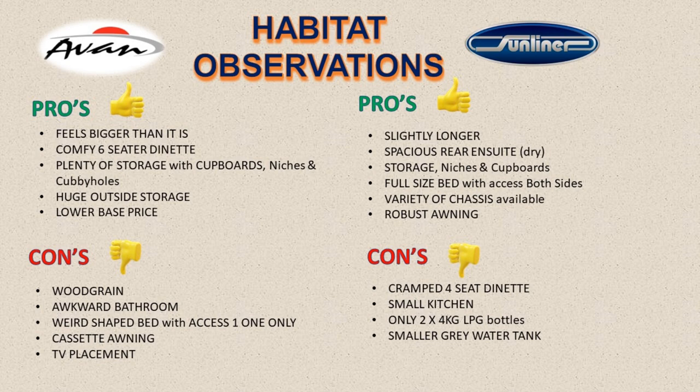The Avan's pros are that it feels bigger than it is, has a comfy six-seat dinette with plenty of storage — cupboards, niches, and cubby holes — a huge outside storage area, and a lower base price. Its cons are the wood grain finish, the awkward bathroom, the wedge-shaped bed with access from only one side, the cassette awning, and the TV placement. The Sunliner's pros are that it's slightly longer, has a more spacious rear-situated dry ensuite, storage with niches and cupboards, a full-size bed with access on both sides, and a variety of chassis available with a more robust awning. Its cons are a cramped four-seat dinette, a smaller kitchen with only two four-kilo LPG bottles, and a smaller grey water tank.